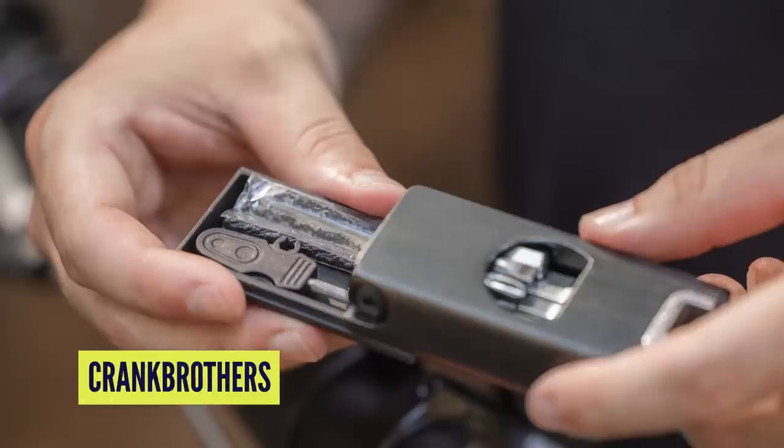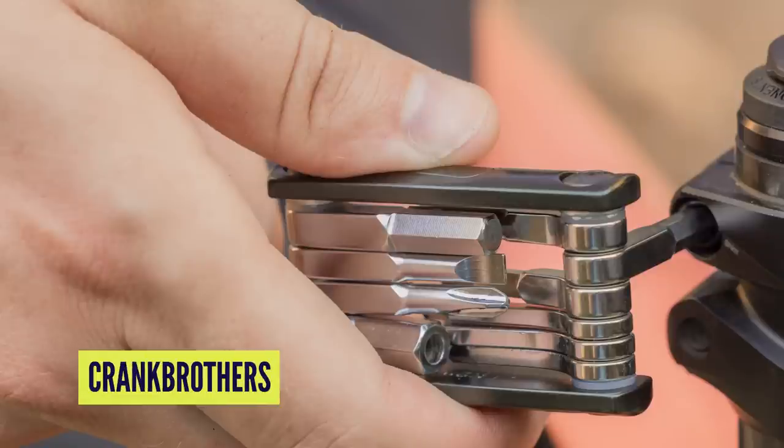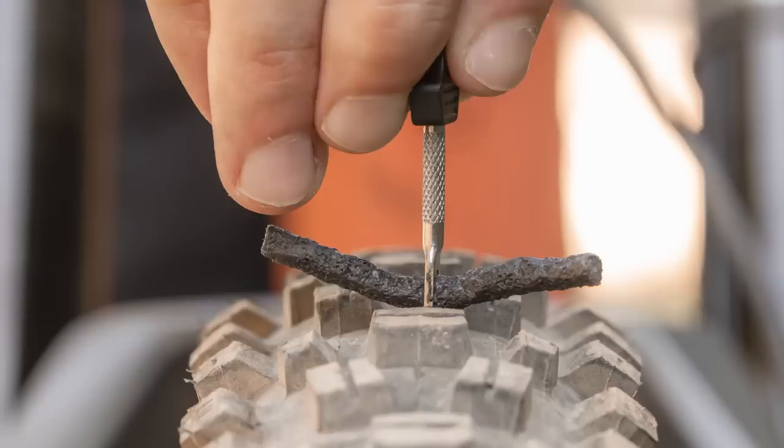Okay, into news. We've got two new tools from Crankbrothers - the F11 and the F16. I've got the F11 here. It's got everything you would need and expect. This is the slightly more stripped-down version. On both tools you've got 2, 2.5, 3, 4, 5, 6, and 8mm Allen keys, T25 Torx key, Phillips screwdriver, flat screwdriver, tire plug tool in this little case - that's great how it just clicks on the back - and you've got three plugs in there as well, which is super useful.